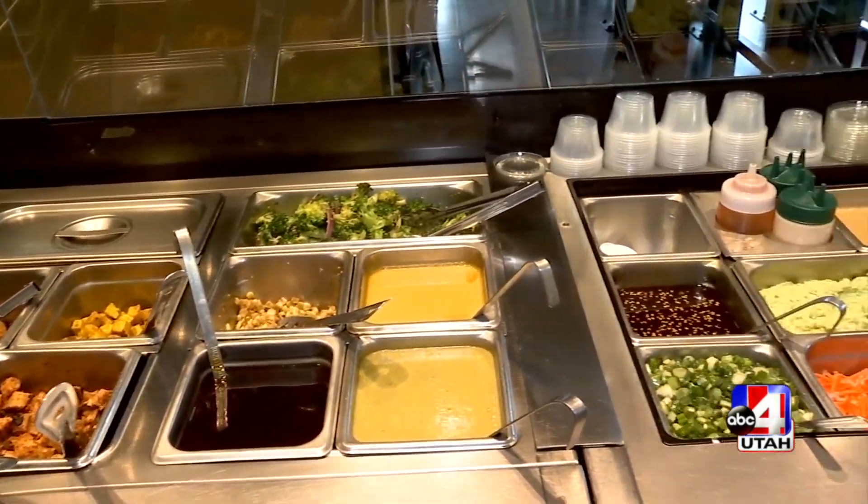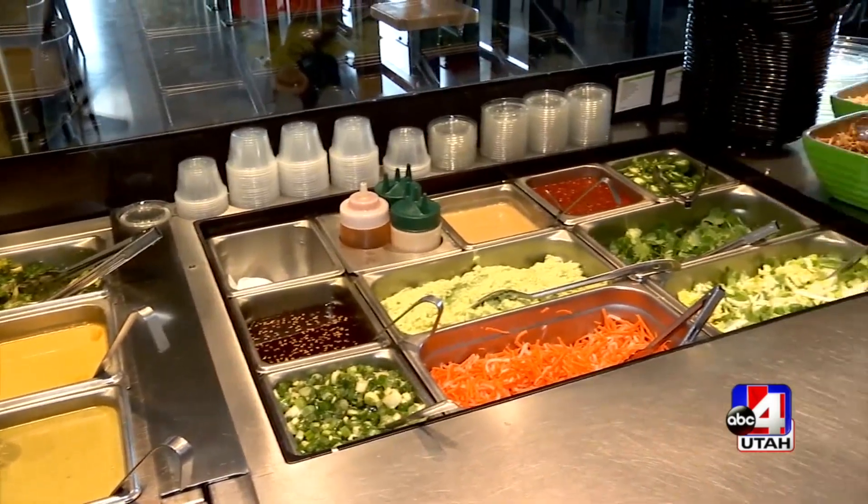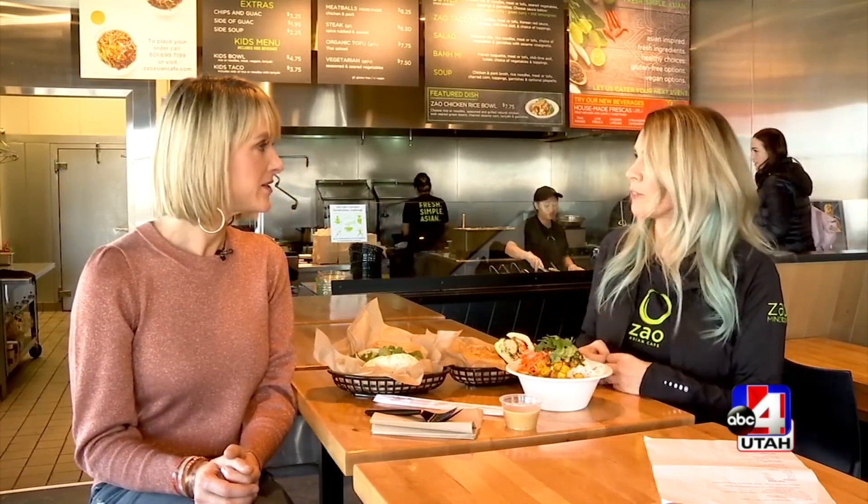We've got all the Asian flavors, anything you want — healthy, fresh, simple. You want to grab and go but feel good about what you're grabbing, and this makes you feel good. We have gluten-free options, we have something for everyone: vegetarian, vegan, paleo, keto — all friendly. So however you want to change it to fit your lifestyle needs, we've got it.